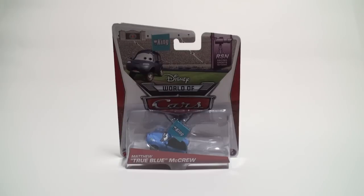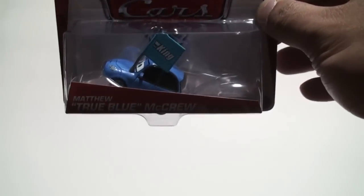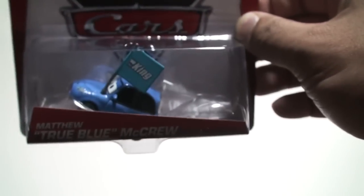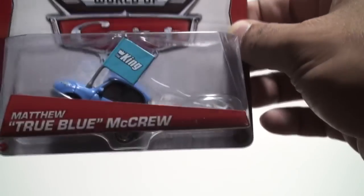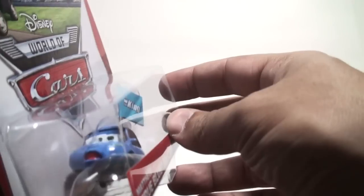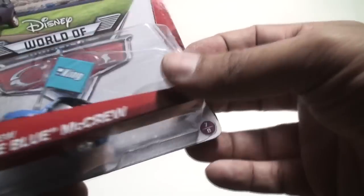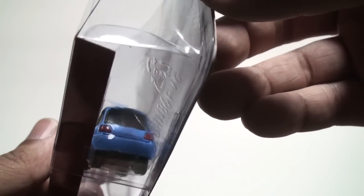This is Matthew True Blue McCrew. What stands out most about this car — is it his size, that he's very small, or is it the big flag he has waving that says 'The King'? That's what stood out for me when I first saw him. He's a big King fan; this little guy lives, bleeds, does everything 'The King.' Everything in his house is painted blue, even the light bulbs. The casting is very simple — he doesn't have a license plate on the back.